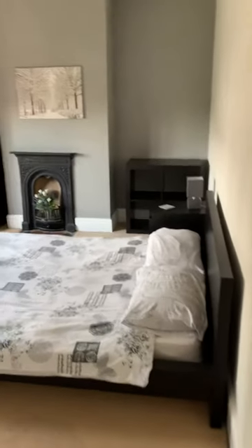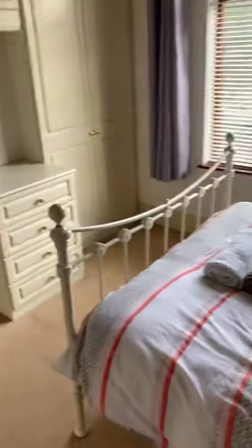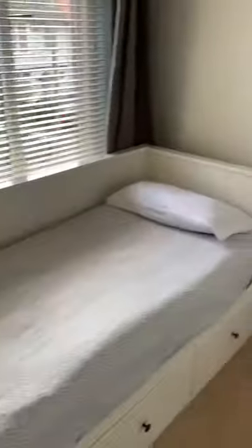Lovely big master bedroom with a nice feature fireplace. Second bedroom with built-in wardrobes. And then there's the smallest room, but still a decent size — suitable as an office or a child's room.